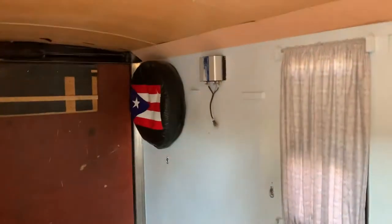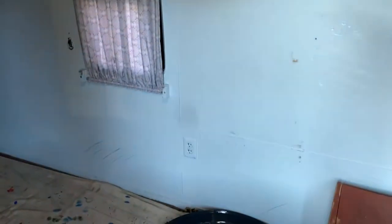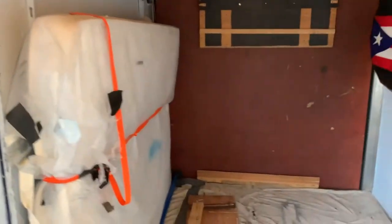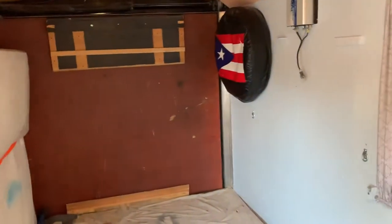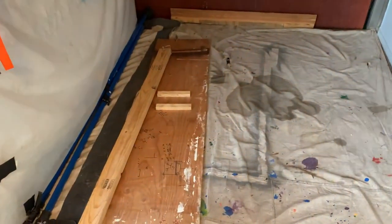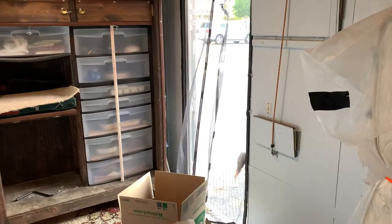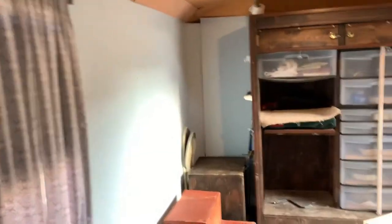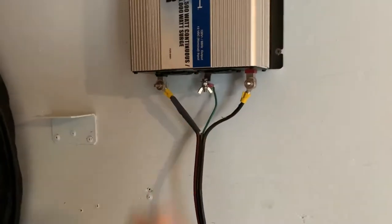Inside the trailer it does need some work — it has one light and one outlet, and a Murphy's bed that comes down. The back opens up. There's a painter's covering on the bottom which I'm going to remove to check the flooring. I'm going to get rid of the curtains and everything in here and completely convert it to my own setup.